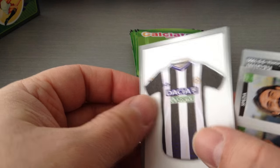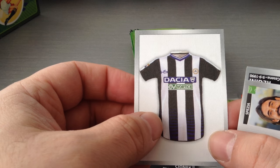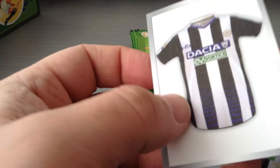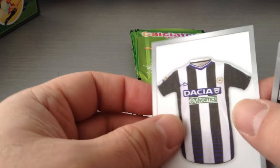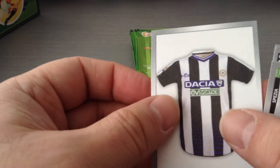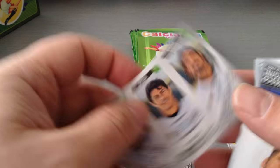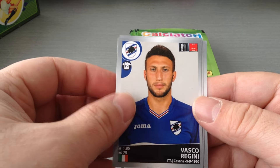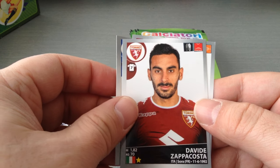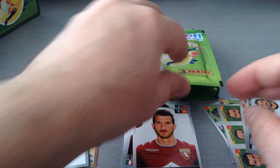Fantastic. We get another nice home kit — Udinese this time. I wish you guys could just feel this — it's really good, the way it's made. Like material. Spezia. Regini, Sampdoria. Zappacosta, Torino, and Val di Fiori, Torino as well.